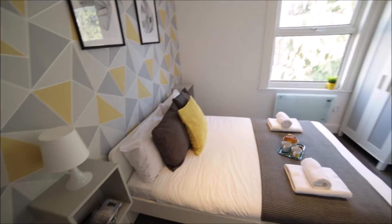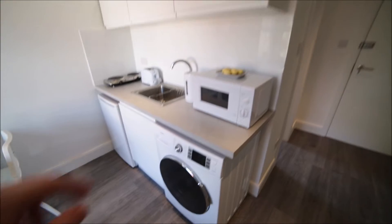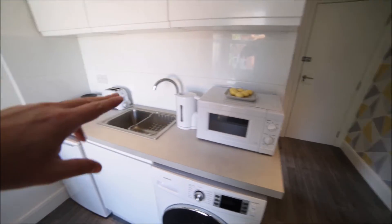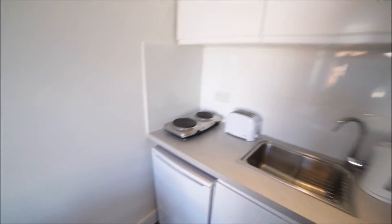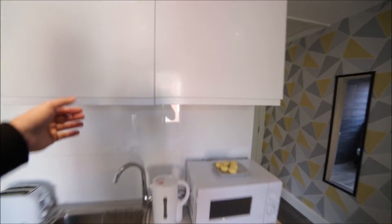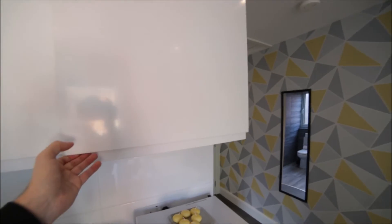Here is the sleeping area with the double bed and two bedside tables. Here is the kitchen part. In the kitchen you will find the washing machine, fridge, microwave, kettle, toaster, and two electric stoves. We have cupboards with plates, glasses, and mugs. So it's an almost fully equipped kitchen.